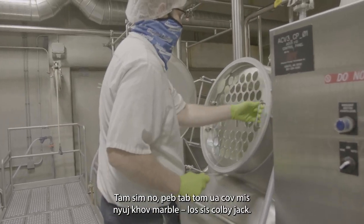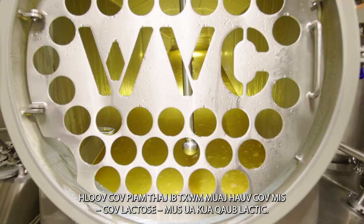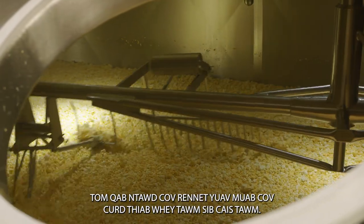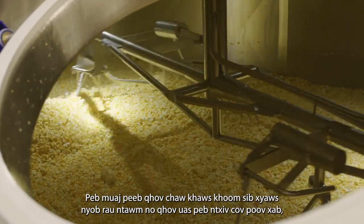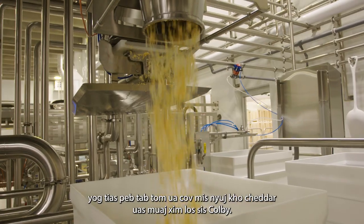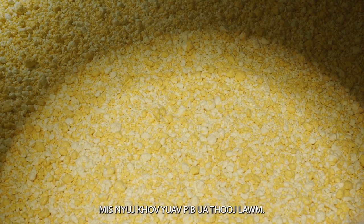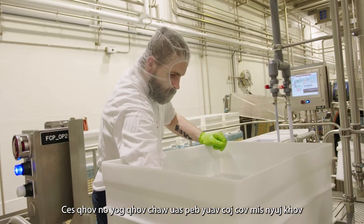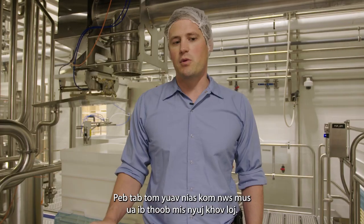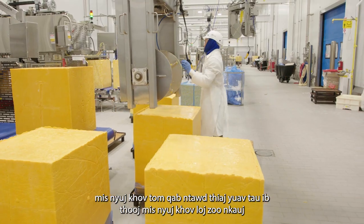Today we're making marble cheese, or Colby Jack. We have our ingredient area over here where we add the starter culture, enzyme or rennet, and also color if we're making a colored cheddar or a Colby. This is where we're taking the cheese from the stir tables and putting it into a box and pressing it into one giant block of cheese. We call this the block fill, and then we probe and press the cheese after that to get that nice big block of cheese with no pockets of air or whey in it.